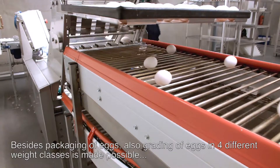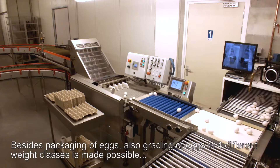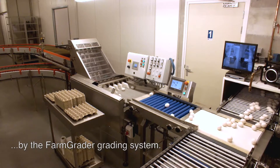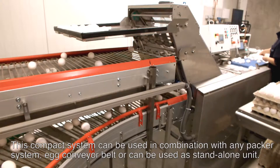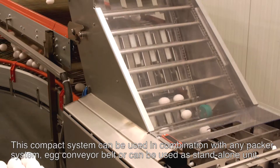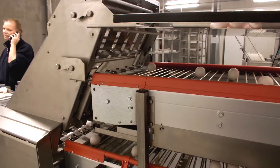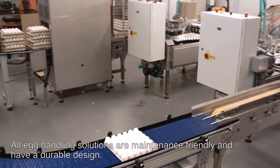Besides packaging of eggs, grading of eggs in four different weight classes is also made possible by the farm grader grading system. This compact system can be used in combination with any packer system, egg conveyor belt, or can be used as a standalone unit. All egg handling solutions are maintenance friendly and have a durable design.